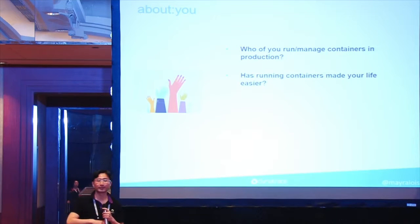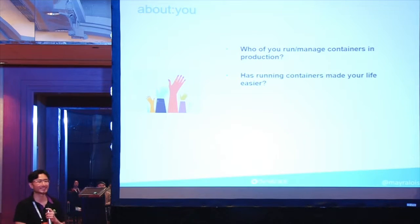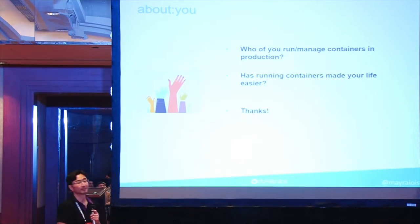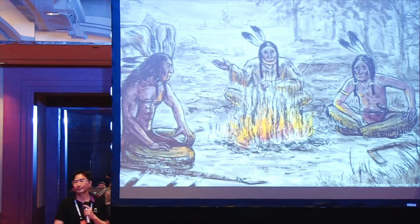When you run containers, is your life very much easier or more challenging? Only about half said easier. A lot of people think that if you move from a server or VM architecture to a containerized architecture, all your problems will go away overnight. But in fact, that is not really the case.